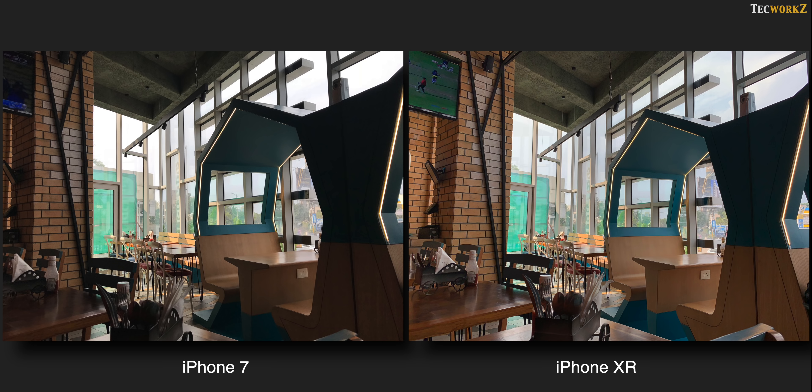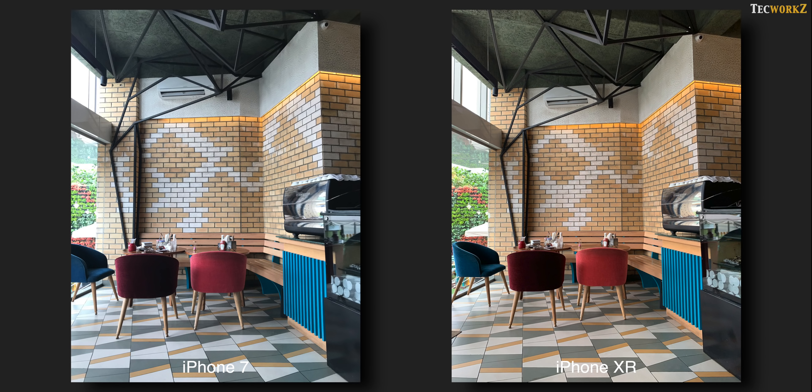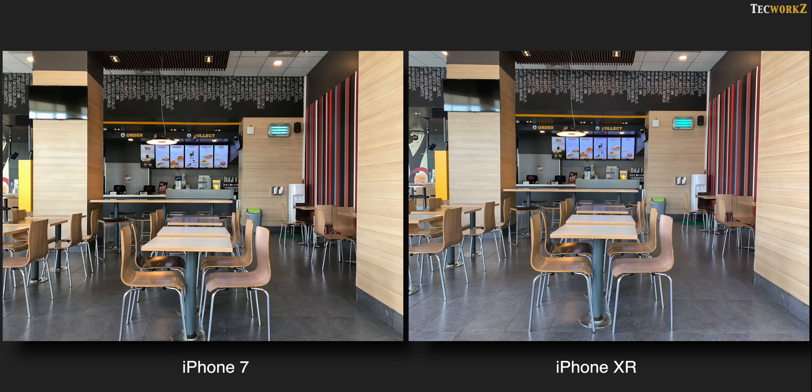In almost all of these shots, we see richer colours, better details and a better dynamic range from the iPhone XR. But I am not saying that the iPhone 7 isn't good enough — I feel that the camera on the iPhone 7 is better than many of the current Android smartphones in the market.